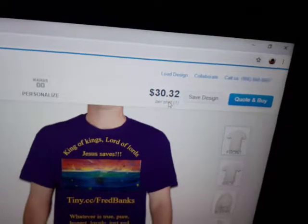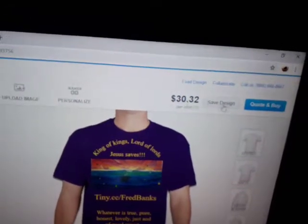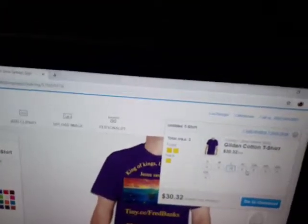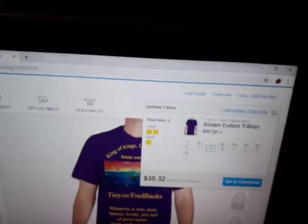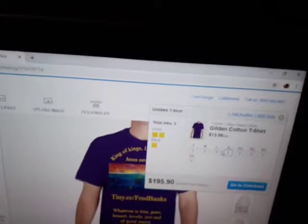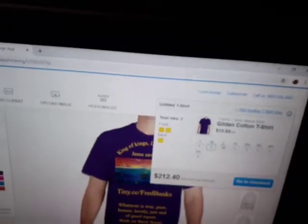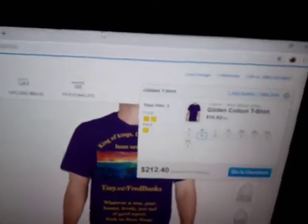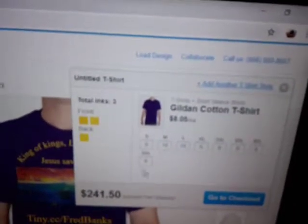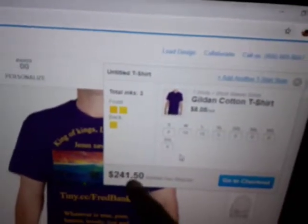Now I want to change the quantity, so we do a quote and buy. Let's say I put 15 of the large, 5 of the extra large, maybe 10 of these. Look what happened to the price — they're $8 each for 30 of them. Isn't that great?